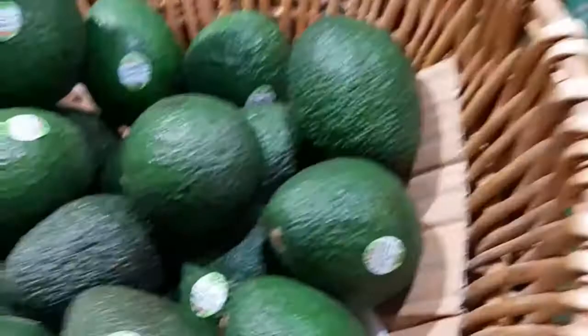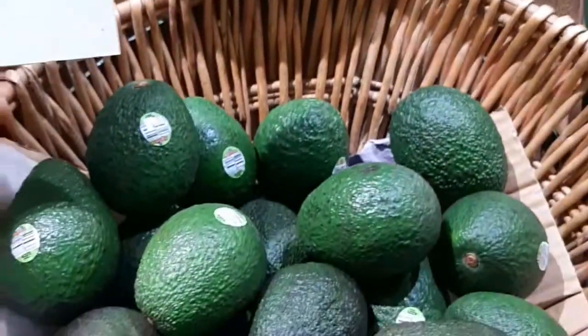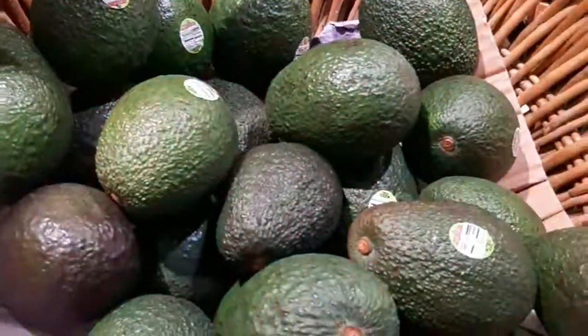This is the most expensive fruit here — avocado. Look at the price: 119 baht each. I'm not gonna eat avocado since I came here to Thailand. I didn't eat avocado because it's very very expensive. Just imagine, 119 baht each — in the Philippines it's about 150 pesos for just one avocado.